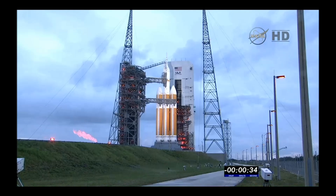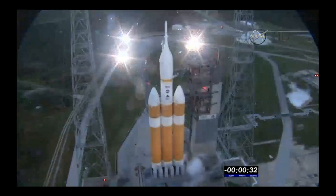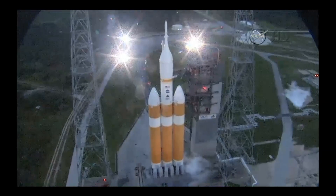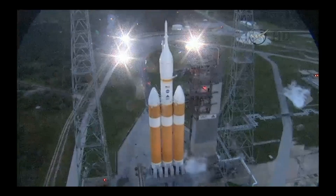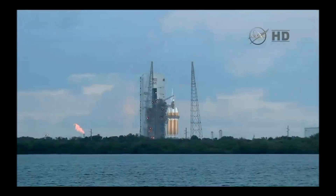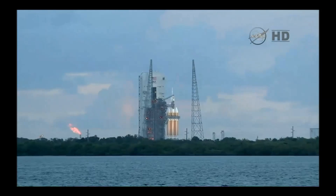35. 30. Status check. Go, Delta. Go, Orion. Grain board. 25. Flight lock in. 20. T-minus 20 seconds.